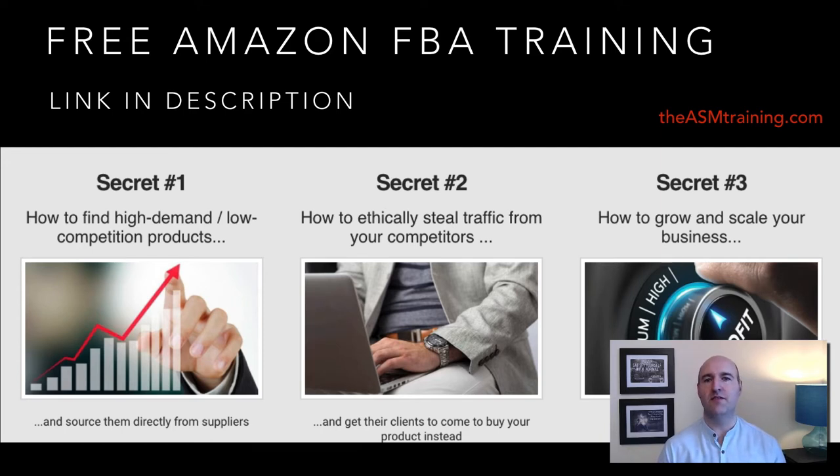Before we dive in, have a look at my free Amazon FBA training — link is in the description below. In this training I am teaching the three secrets to Amazon FBA business: how to find high-demand, low-competition products and source them directly from suppliers; how to ethically steal traffic from your competitors and get their clients to buy your product instead; and secret number three, how to grow and scale your business selling your own branded products on Amazon FBA. The free training is available at asmtraining.com, shown on the screen. Once you finish watching this video, go and register.